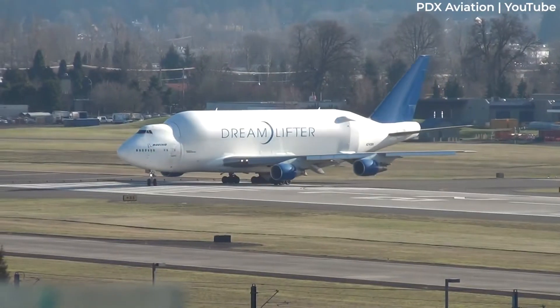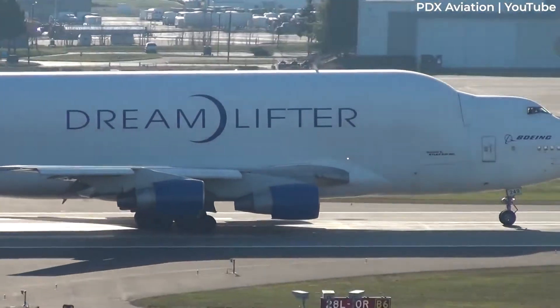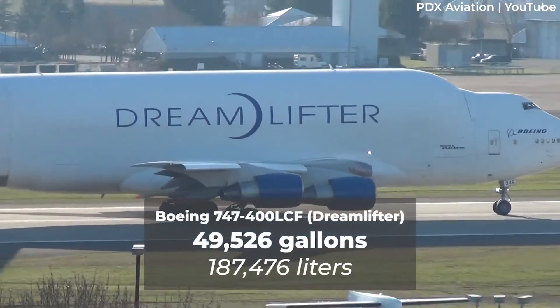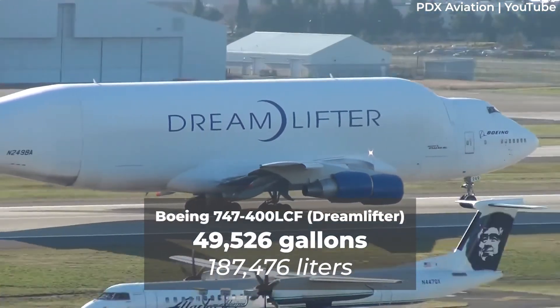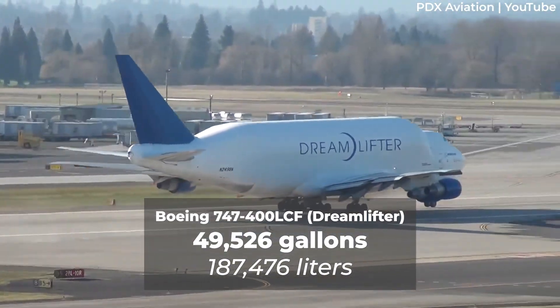We should also note that the special Dreamlifters, the modified 747-400 large cargo freighters, can hold 49,526 gallons or 187,476 litres of fuel.